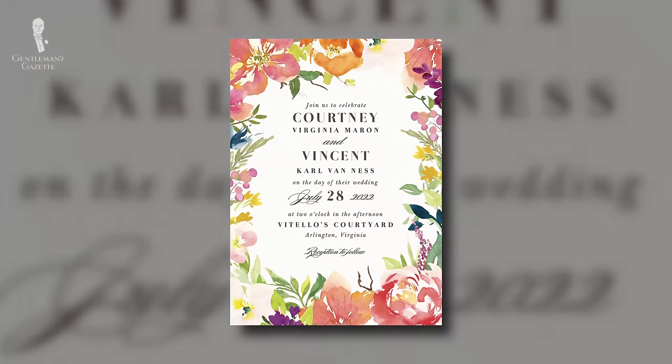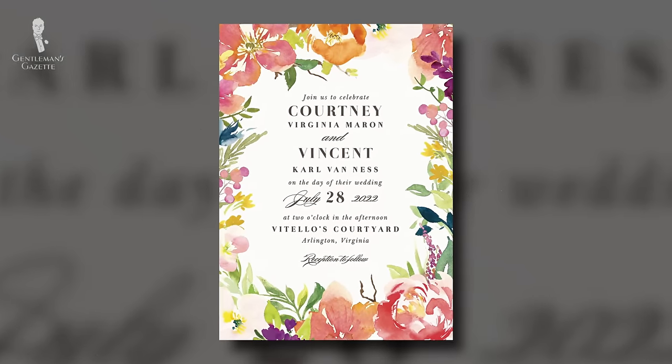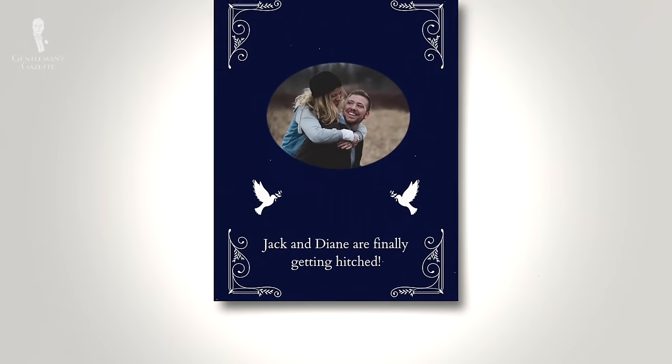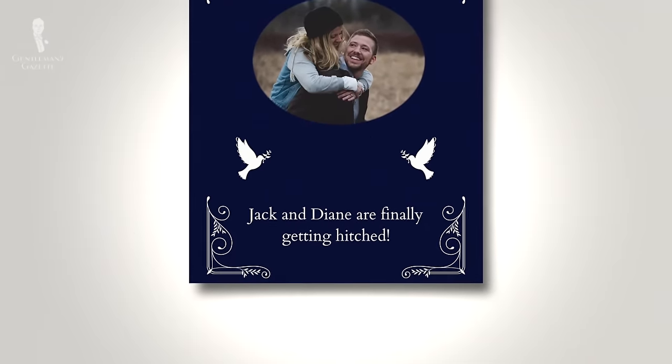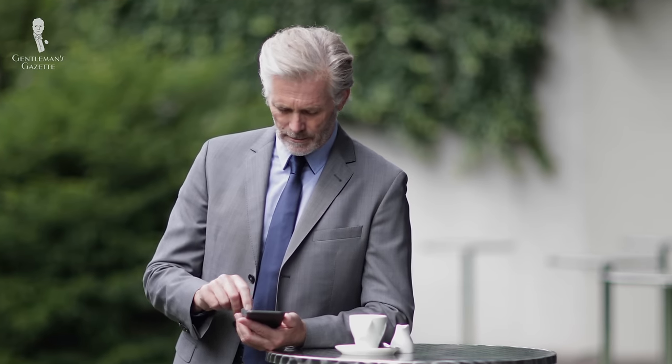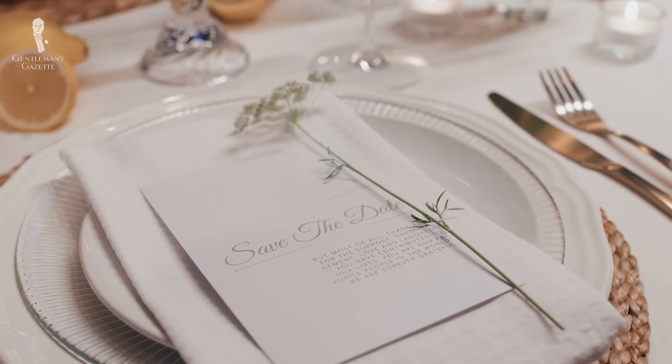Conversely, a wedding invitation that is bold and colorful, fancifully decorated, humorously phrased — such as 'Jack and Diane are finally getting hitched' — or transmitted only digitally, such as an email or text, suggests a more laid-back and casual wedding environment. Of course, you can't judge a book by its cover, so let's delve deeper into the information featured on the invitation.